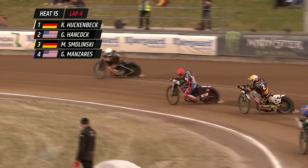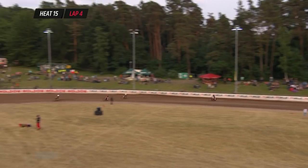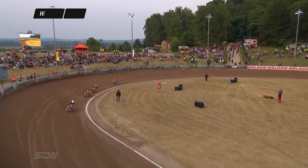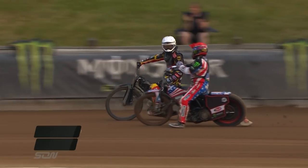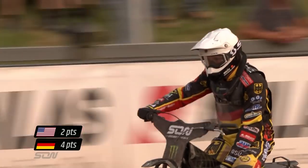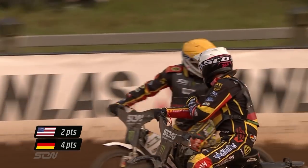Who says Greg does all his work from the start? That was a clever move, a clever switch, and Hancock is going to split the Germans. Those two points could be vital for the USA, but it's a big four points for Germany. Huge four points for Germany there in heat number 15. Drama here at the Bergring in Teterow, and some good speedway in the mix.